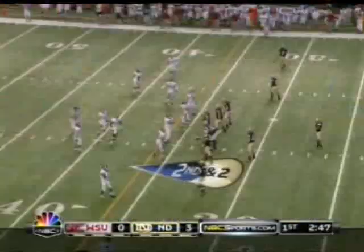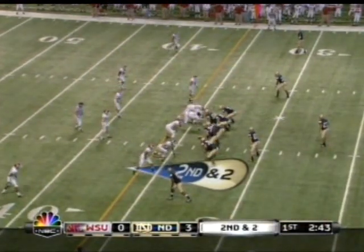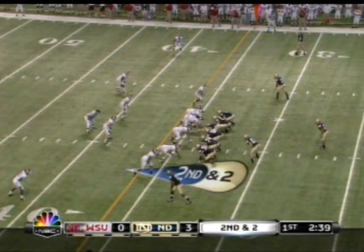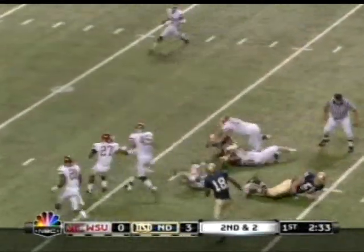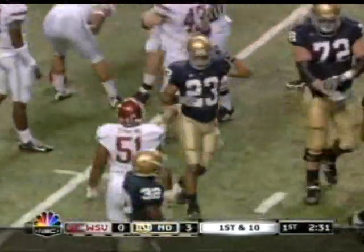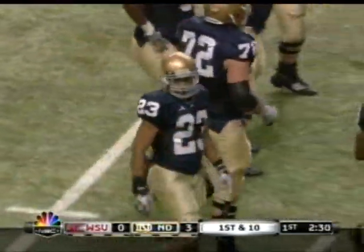Here's the Wildcat formation. Clawson is setting up as a wide receiver to the top of the screen. Golden Tate will receive the direct snap. Tate takes the handoff and keeps — he nearly broke free, stopped at about the 44-yard line after a gain of 10. Hoffman Ellis made a touchdown-saving tackle.